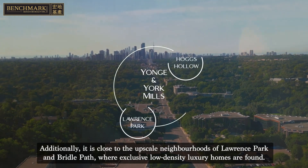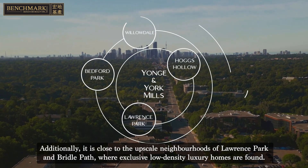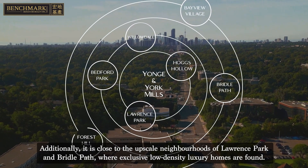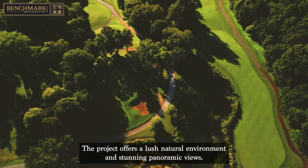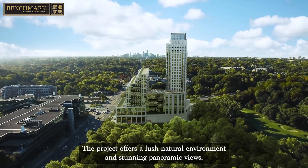Additionally, it is close to the upscale neighborhoods of Lawrence Park and Bridle Path, where exclusive low-density luxury homes are found. The project offers a lush natural environment and stunning panoramic views.